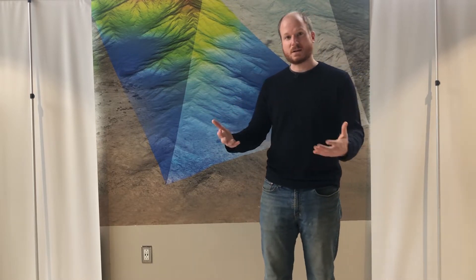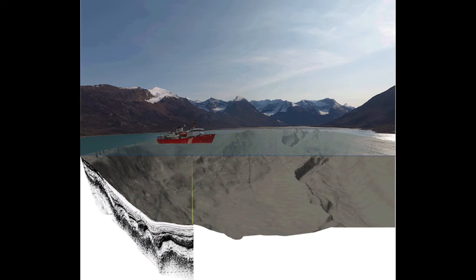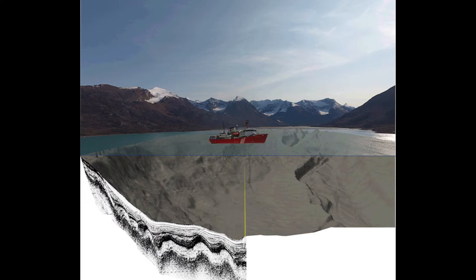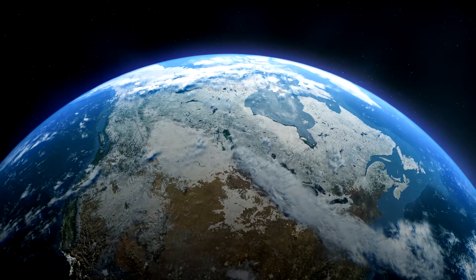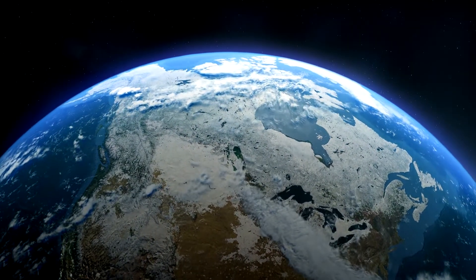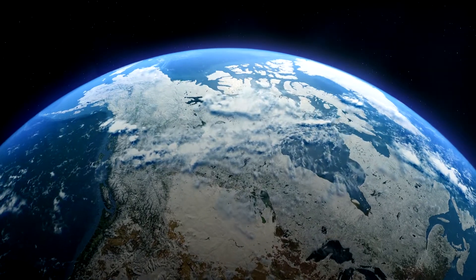Using that data we can reconstruct what's on the seafloor at a given date. One problem is that usually when you map the seabed you only have one image, so you don't see the dynamic nature of how sediments are moving. For certain sites in Canada we try to repeat the mapping every year — or even more frequently — to understand how the seabed moves over time.